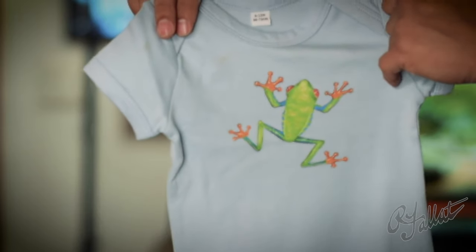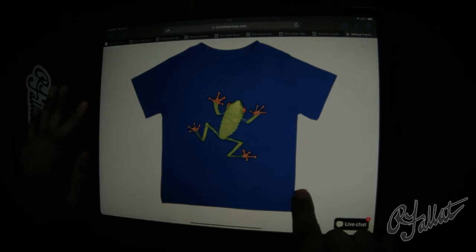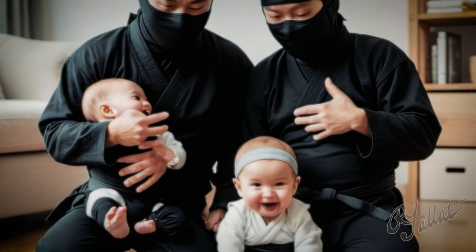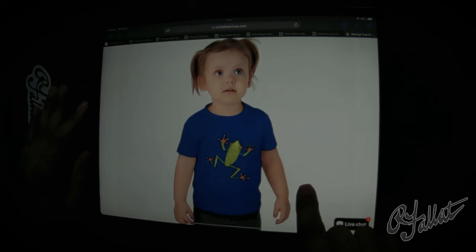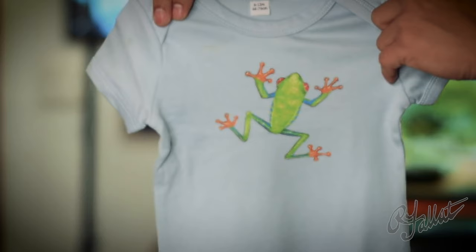Now, this shirt ain't just about looking good — although it does that too. It's about having a good time. It's about bringing a little bit of joy and laughter into your baby's day. And let me tell you, that frog, he's a natural at it. You hear the parents: 'My baby can't stop giggling when he wears this shirt.'